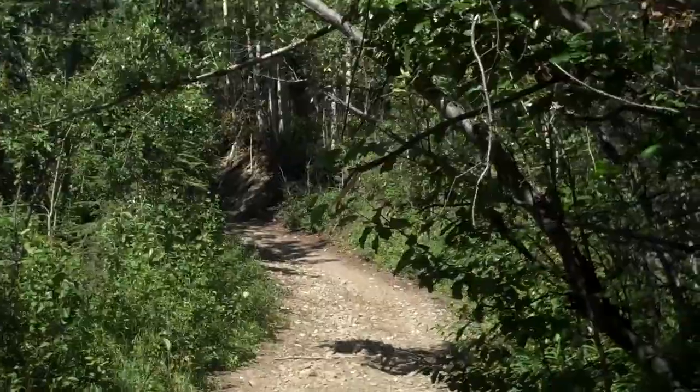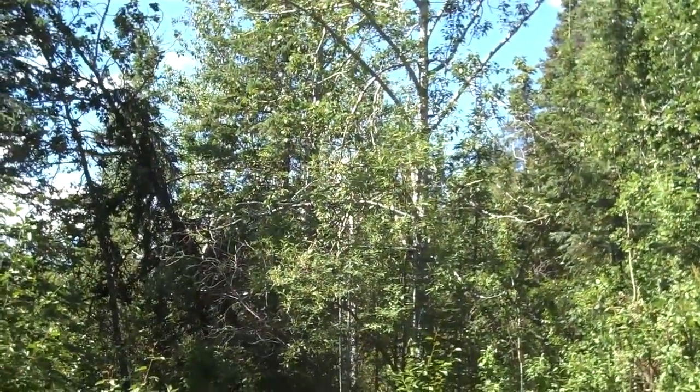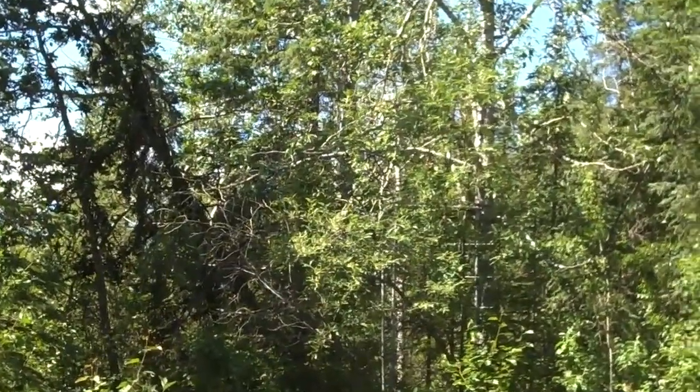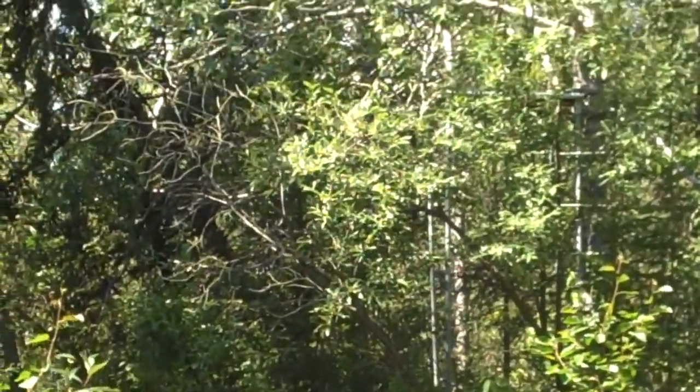Now, when you get here, you come to this area that goes up that hill there, and right on the left — if you can see those poles in that tree — there's an old hunting blind that people set up with pipes.